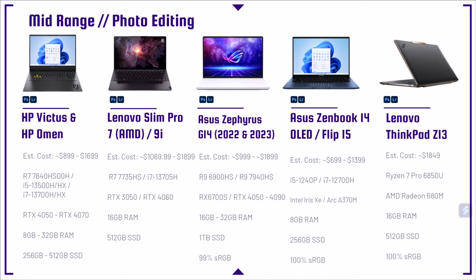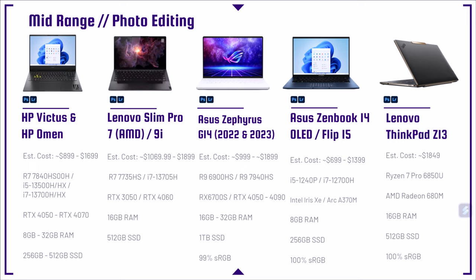The HP Victus is a great budget-friendly laptop for Photoshop, Lightroom, gaming, video editing, motion design, and 3D modeling — a great entry point. Next is the HP Omen, which is like the bigger sibling of the Victus, with an aluminum top cover instead of a plastic build. Then we have the Lenovo Legion Slim Pro 7 and Slim Pro 9i. The Slim Pro 7 from last year was just as good as this year's model, so if you're going for 2023 I'd push you towards the Slim Pro 9i — it's definitely more bang for buck.